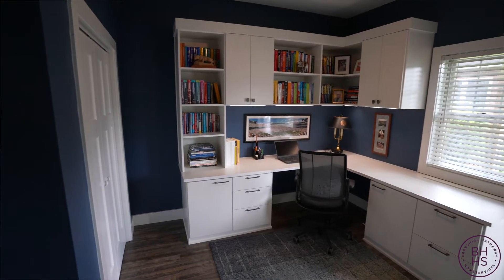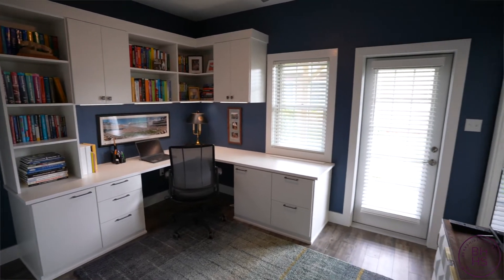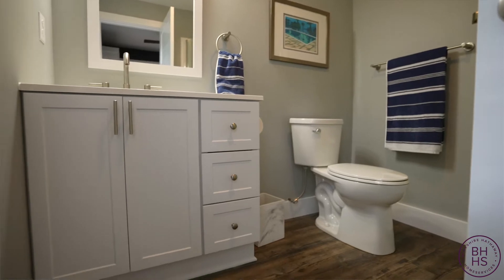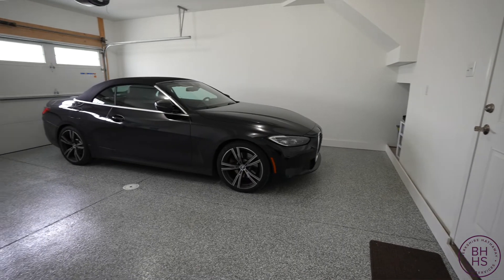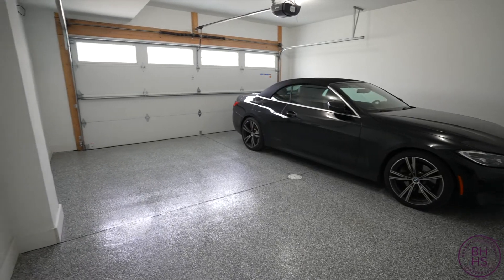On the main level is the third bedroom. The current owners are using this as their office. This room has its own full bath and a door to the rear patio. The two-car attached garage is perfect for your luxury car — and notice the special coating on the floor.